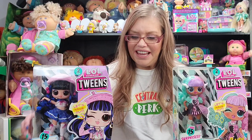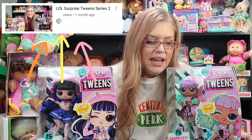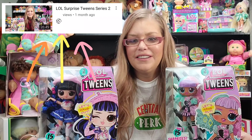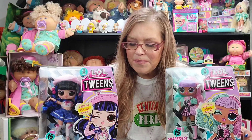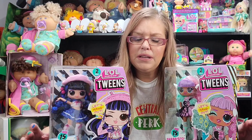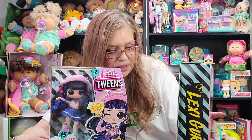Hey everyone, welcome to Cabbie's Dolls and Toys. I did a video about a month or two ago on series two of the LOL Tweens, and these dolls are just so cute. There are four in the series and I did a review and unboxing of the first two I found. Since then I've been looking for the other two, and I finally found them at Walmart — they were about $19.99 plus tax each.